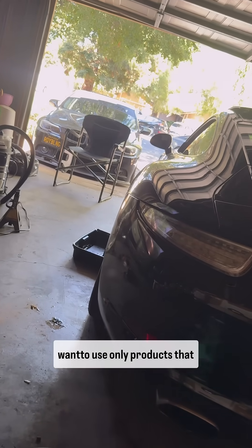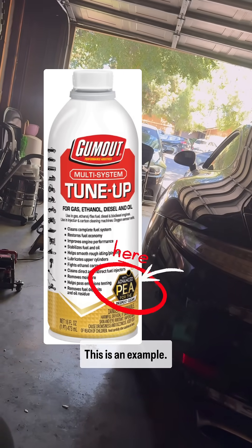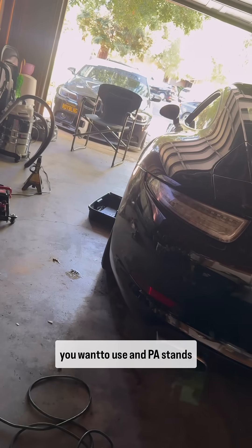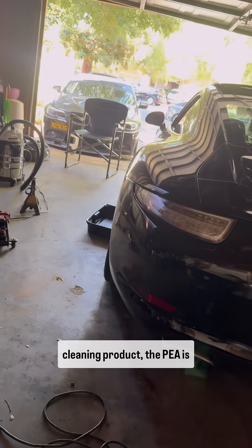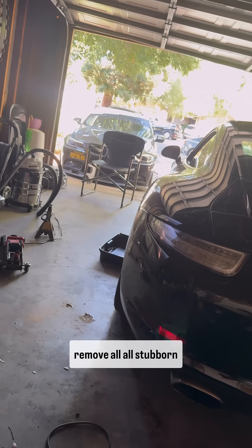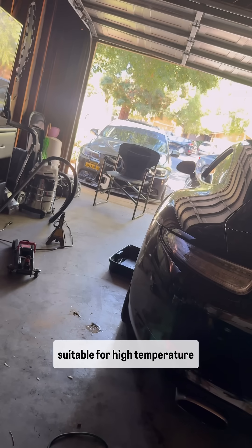This is the reason why you want to use only products that have PEA. That gold seal in the bottom corner — you'll always see that on the right products. PEA stands for polyetheramine — I probably butchered that word. Just like any other cleaning product, PEA is a chemical that was engineered to dissolve and remove all stubborn carbon deposits. That's what it does.